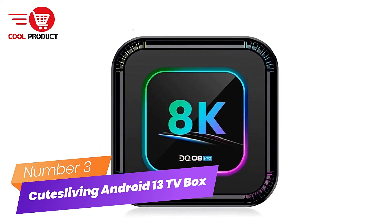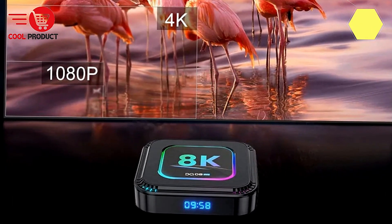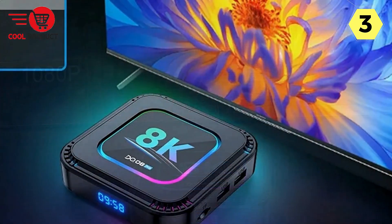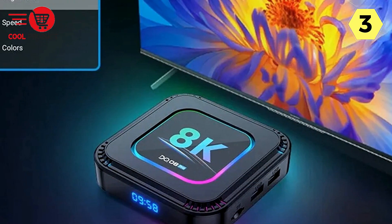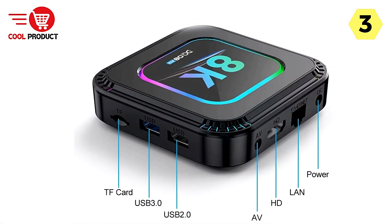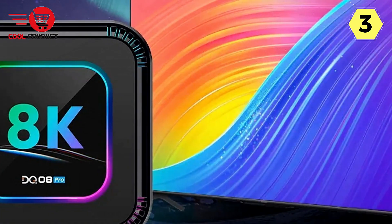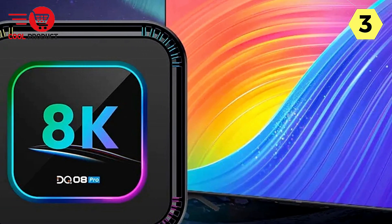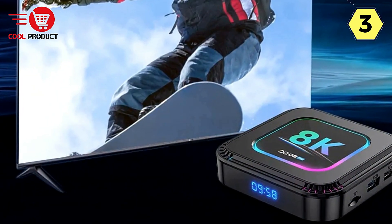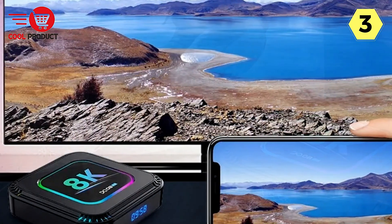Number 3: CutesLiving Android 13 TV Box — your gateway to a superior entertainment experience. The KutesLiving DQ8 Pro Android 13 TV Box is a remarkable addition to your home entertainment setup, offering powerful performance that redefines how you experience content. At its core, this smart TV box is equipped with a potent quad-core Cortex-A53 processor, ensuring a smooth and seamless experience whether you're streaming or gaming. With Android 13.0, you get access to a wider selection of applications, higher-quality content, and faster response times.